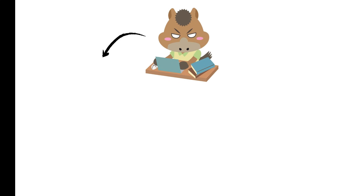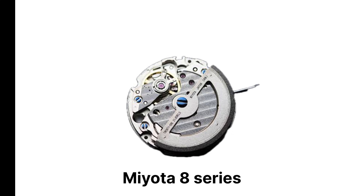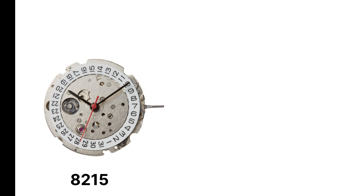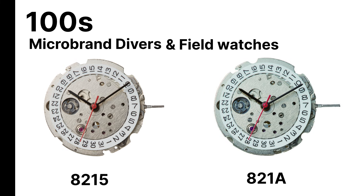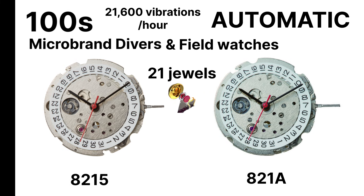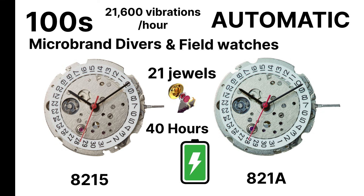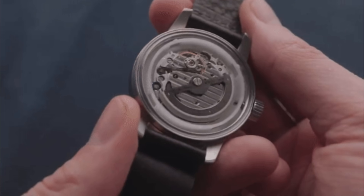The two workhorse families are the Miyota 8 Series and the Miyota 9 Series. The 8 Series, especially the 8215 and 821A, powers hundreds of micro-brand divers and field watches. It's an automatic movement with 21 jewels, 21,600 vibrations per hour, and about 40 hours of power reserve.